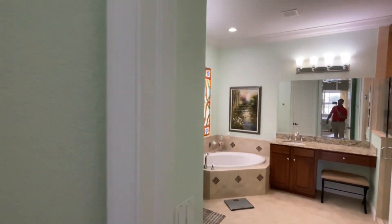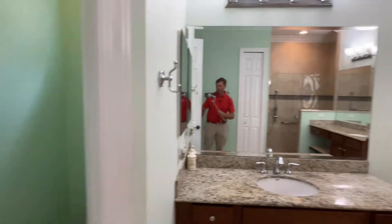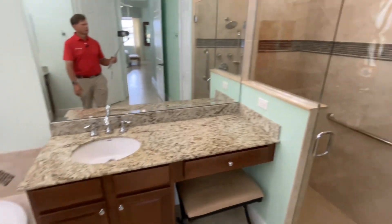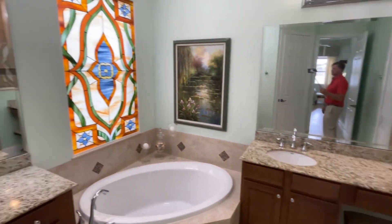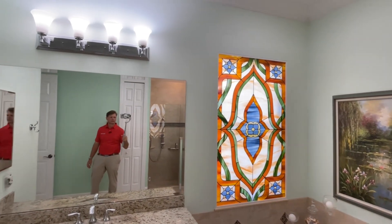Walking into the master bath, which features dual vanities, a private water closet, a soaking tub, and also a shower. There's a makeup counter at one of the vanities. The stained glass is an insert — behind that is an impact glass window. If you don't care for the stained glass, that can come out, but it is included in the sale.